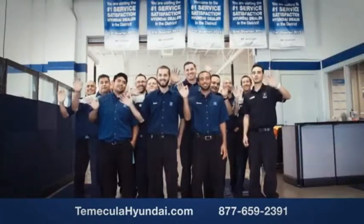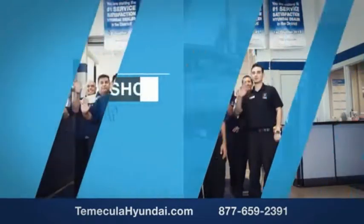You want to buy from people you can trust. Shop Temecula Hyundai today.